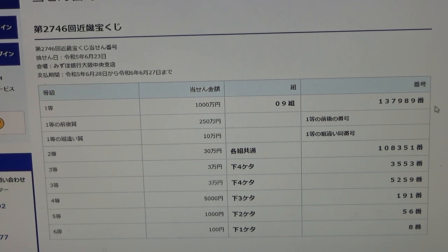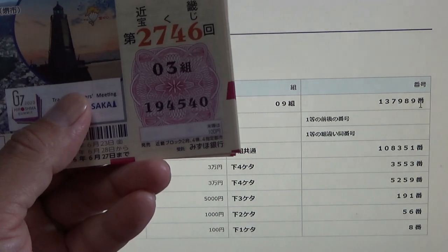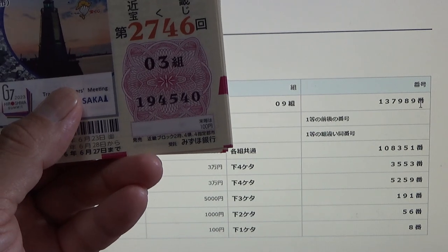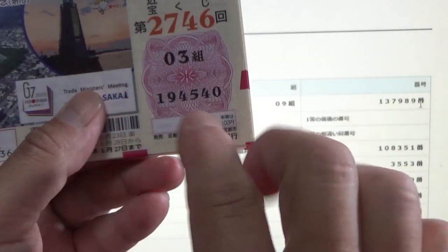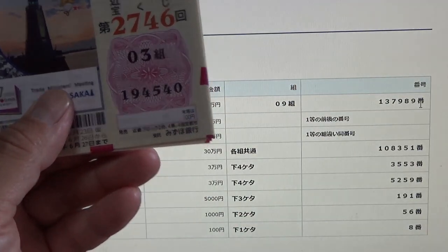To win the very first prize, Sen Man En, you must have grouping 09 with these exact numbers in exact order: 1 3 7 9 8 9. My numbers are 1 9 4 5 4 0. All the tickets begin with 1 9 4, so I know that I lost for the very first prize.